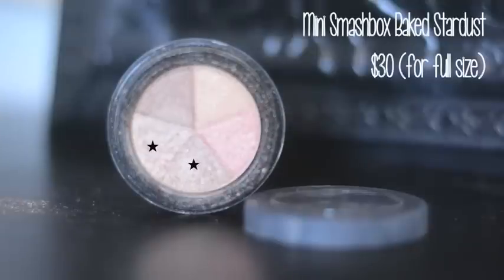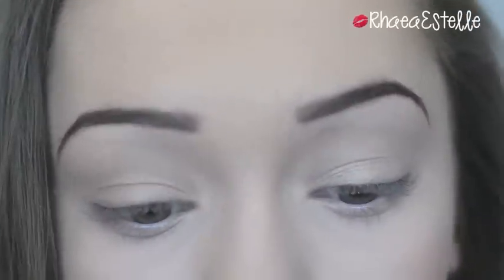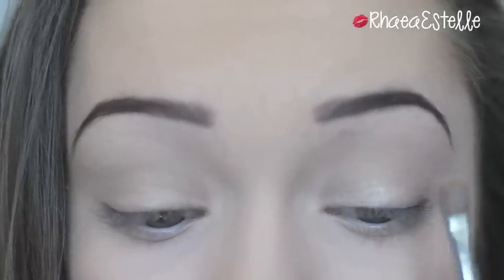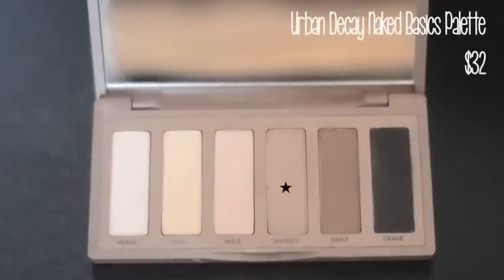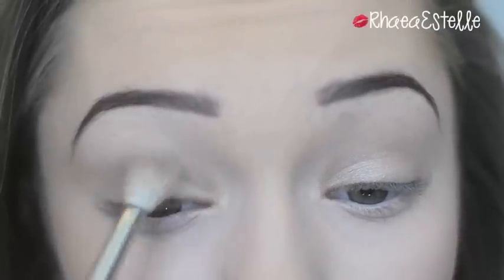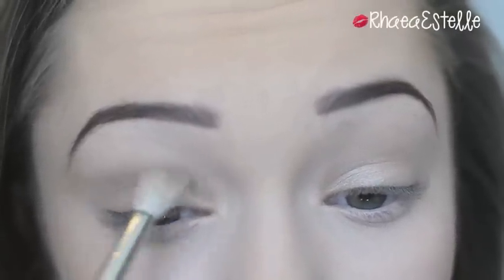Then I mix two champagne shades together from my mini Smashbox Soft Lights palette and apply this all over my lid. Next I take Naked 2 from the Urban Decay Naked Basics palette and apply it into my crease using a big fluffy blending brush.